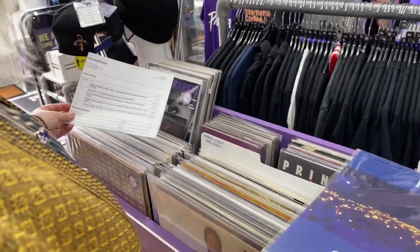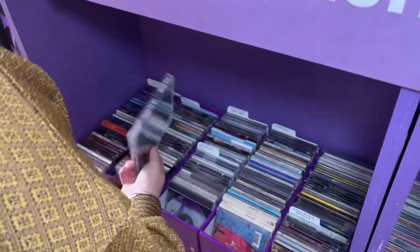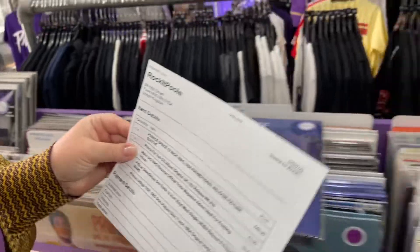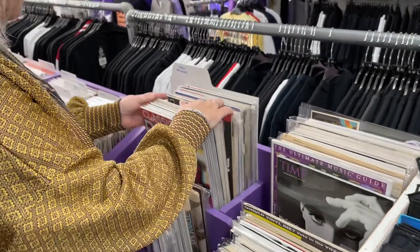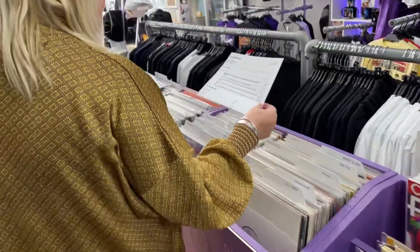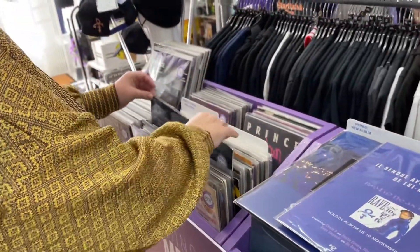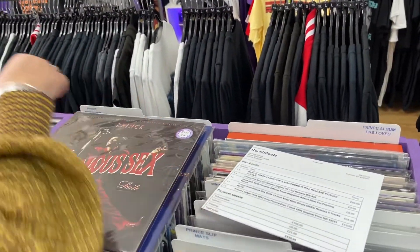And a 4U CD album, that will be down here. Rave trade advert will be with the magazines. And then Scandalous 12 inch, which is there. And let it go picture disc.